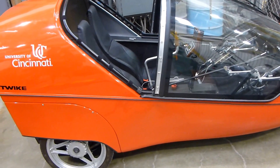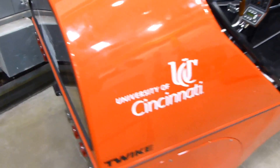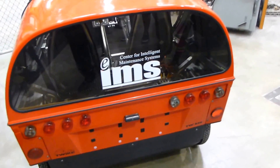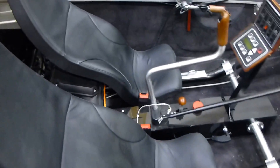We're at the University of Cincinnati, where they have this unusual European-made electric vehicle called a Twike, which has, believe it or not, 90-mile range from lithium-ion batteries. They're using it as a unique test bed for battery packs, trying to get a sense of durability.